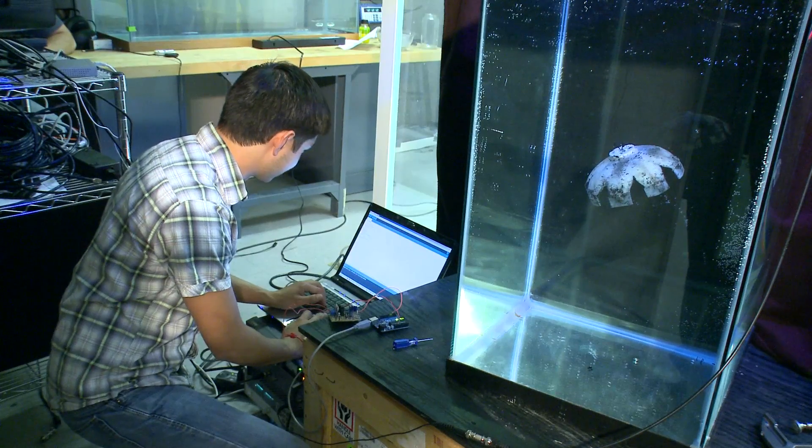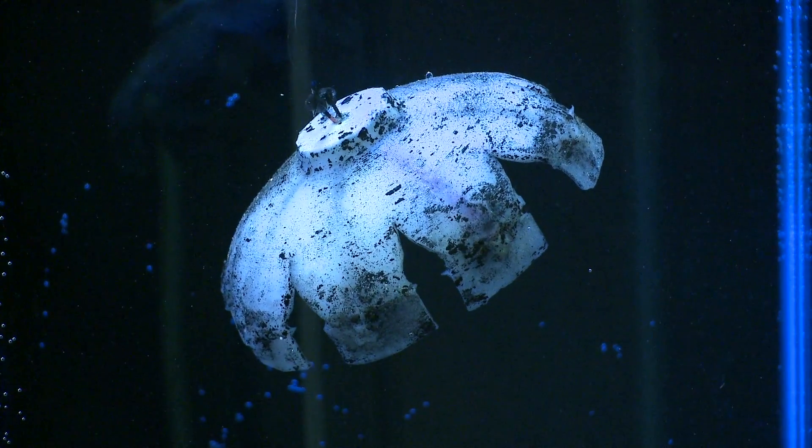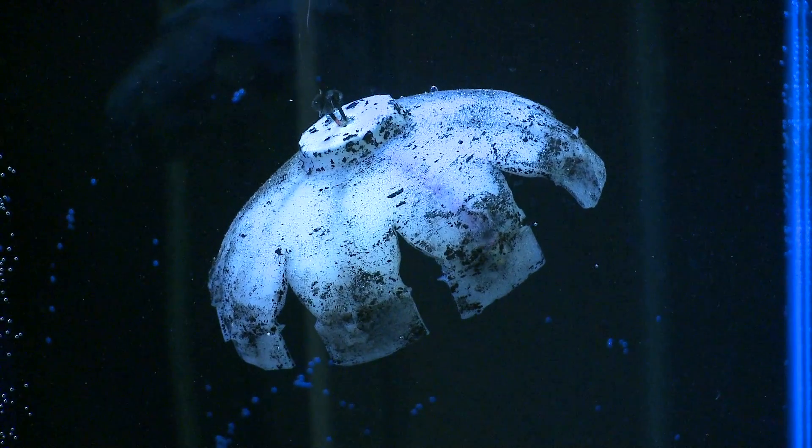By developing this robotic jellyfish, we are able to identify the parameters, which becomes more and more important in moving into the water. The robot opens and closes its round, bell-like body, which then expels water and moves itself forward. These two cycles produce two vortices, which interact and produce thrust in the opposing direction to give you lift.